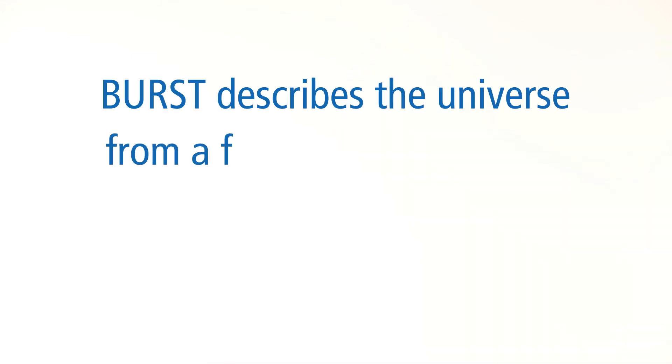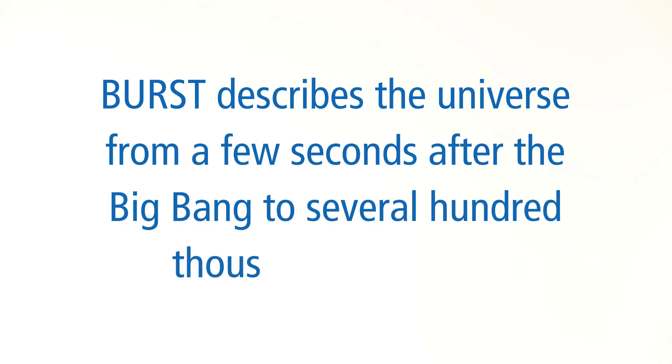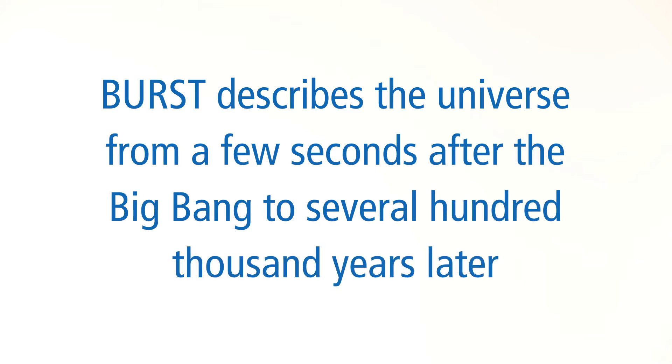So we invented a new way of doing simulations in the early universe with a computer program called BIRST. The goal of BIRST is to be able to calculate what the astronomers are seeing through their telescopes.